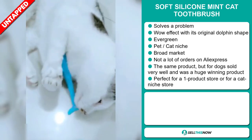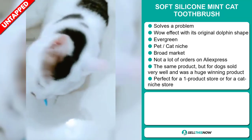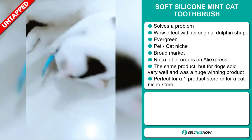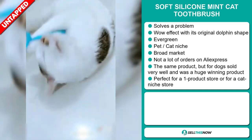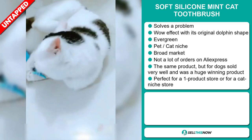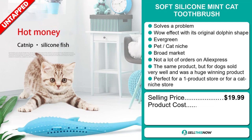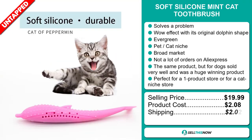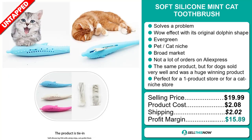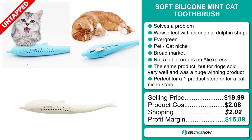So far there haven't been many orders on AliExpress, so you could definitely take advantage of this. The same product but for dogs sold very well and was a huge winning product on the market. It's perfect for a one product store or for a cat niche store. The selling price of the Soft Silicone Mint Cat Toothbrush is just under $20, whereas the product cost is only $2.08. Shipping will set you back $2.02, so you're looking at a good profit margin of $15.89. Sell this now.